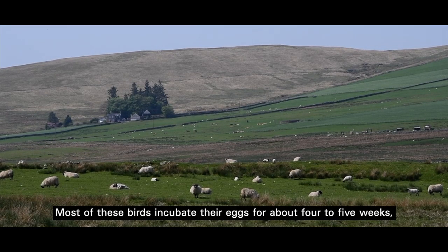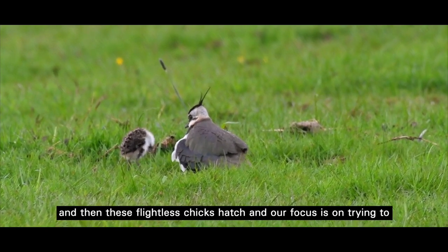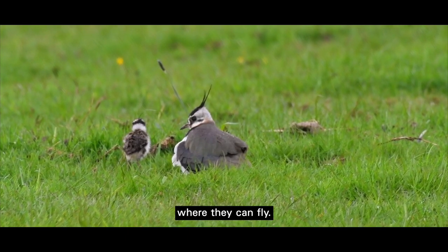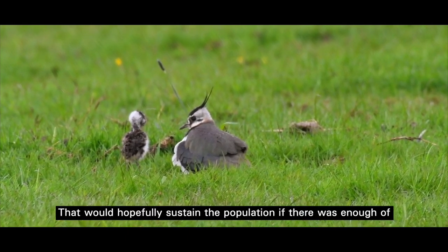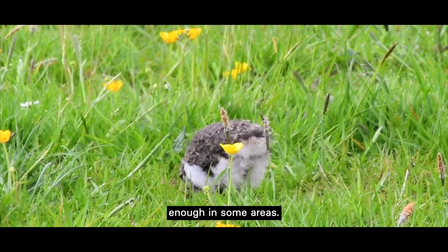Most of these birds incubate their eggs for about four to five weeks and then these flightless chicks hatch. Our focus is on trying to get as many of those chicks to the point where they fledge — where they can fly. That would hopefully sustain the population if there were enough of them making it, but we know the numbers are nowhere near high enough in some areas.